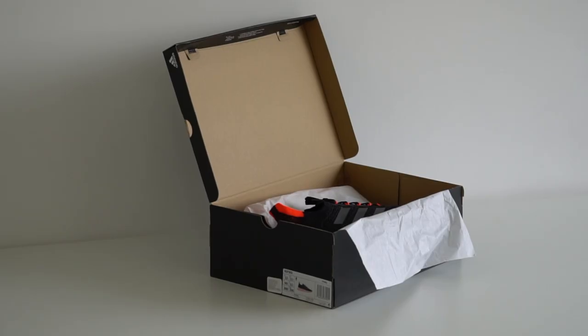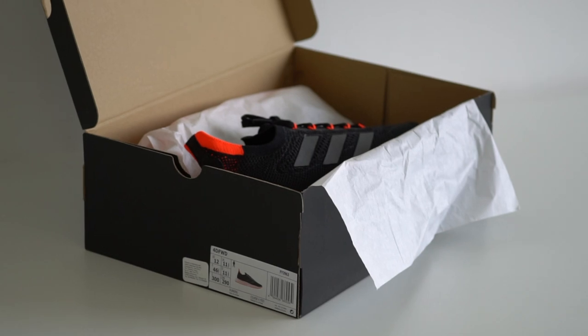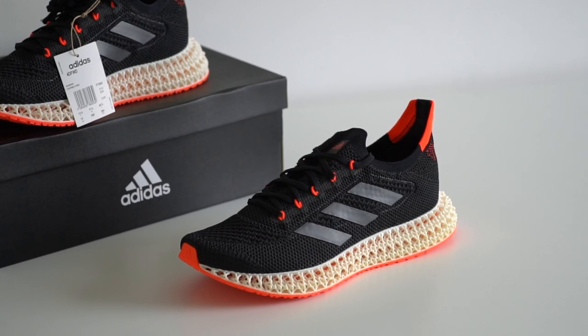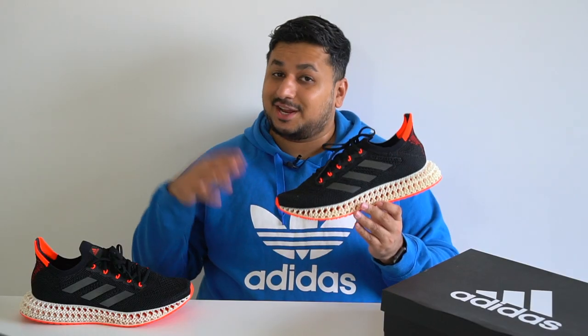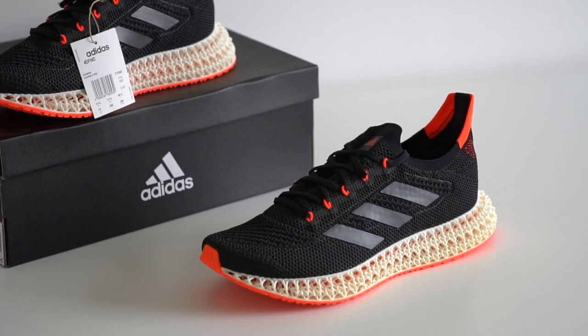Starting with the box — it's your usual black Adidas performance box, pretty plain and simple. There's nothing much new here, which is kind of a bummer. I thought they'd at least improve on the black Adidas 4D boxes for this one. There's just the shoes wrapped in paper and that's it — I mean, this is a running shoe after all, so I didn't expect much.